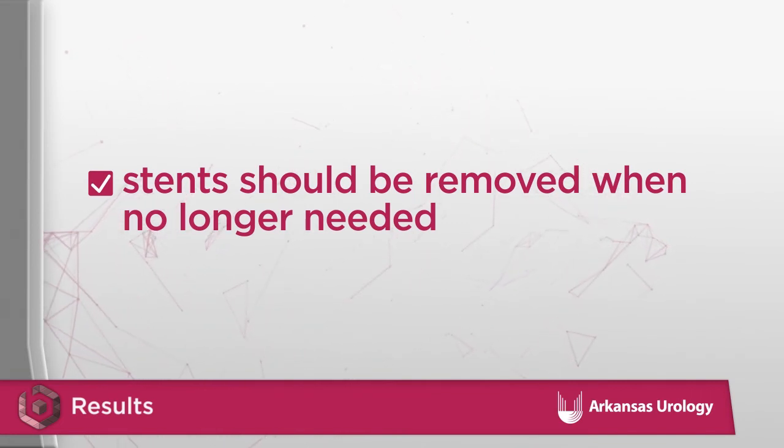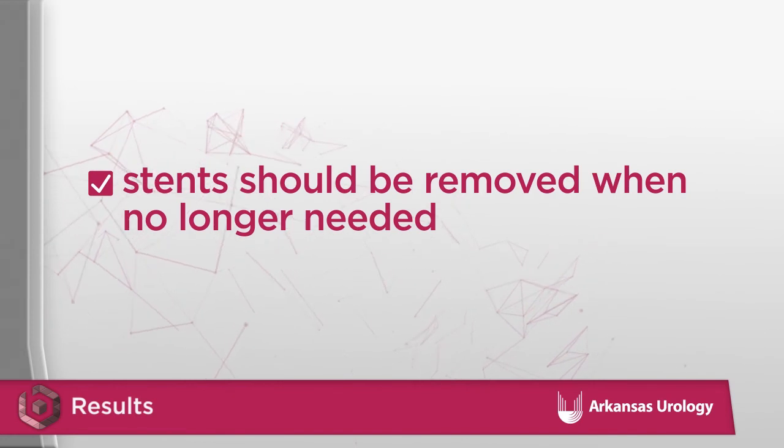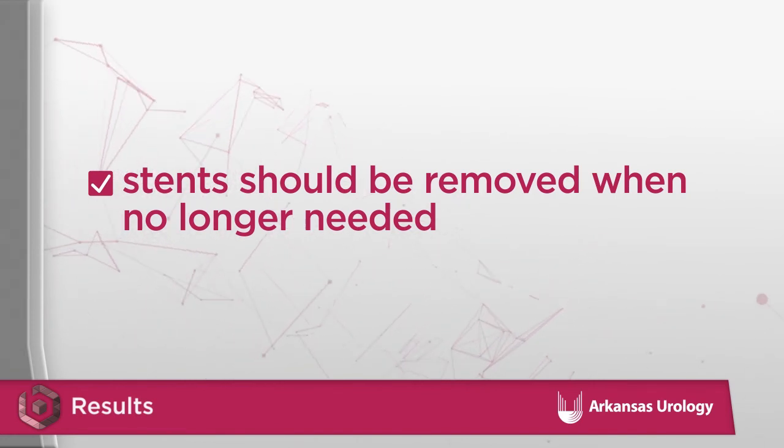Occasionally, stents will be left in longer, but generally need to be changed or removed if staying in longer than three months. A patient must return for stent removal. If left in too long, the stent can form stones directly on it or cause infections, making removal difficult.